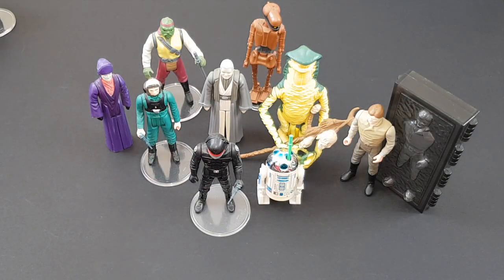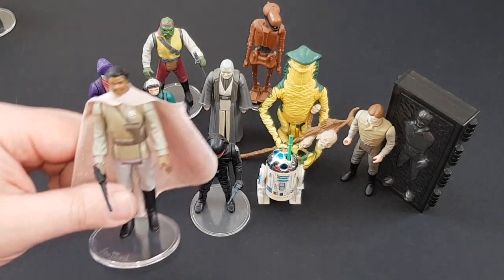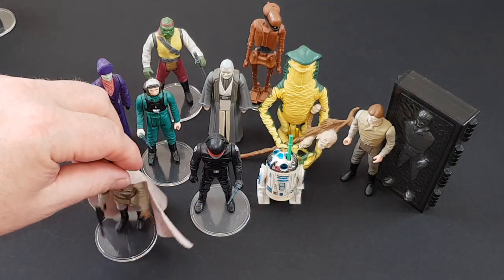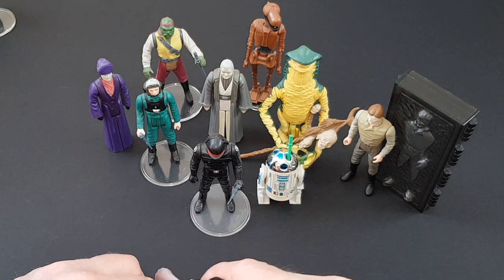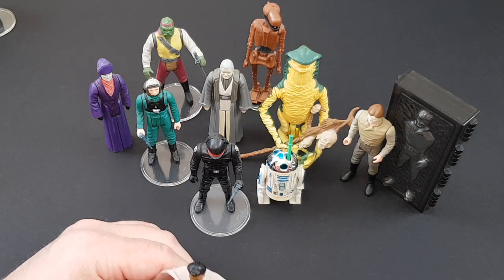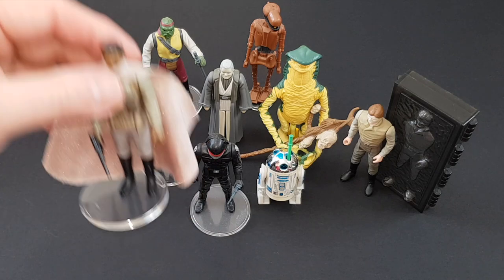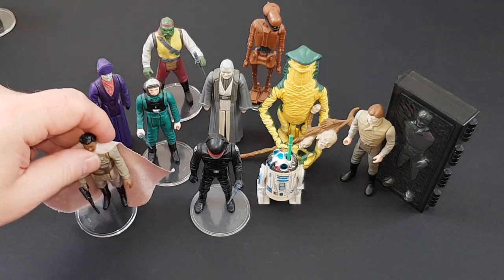Next we've got Lando Calrissian in his general pilot outfit. In my opinion, this figure is the best of all the Landos that was produced. He just looks fantastic — even the cape is one of the best capes ever produced for the vintage line. So this comes recommended; I certainly do like this Lando figure, perhaps the best one of all. He's got the little palace guard gun there, which came with a few figures and is quite a tough gun to track down. That's Lando.